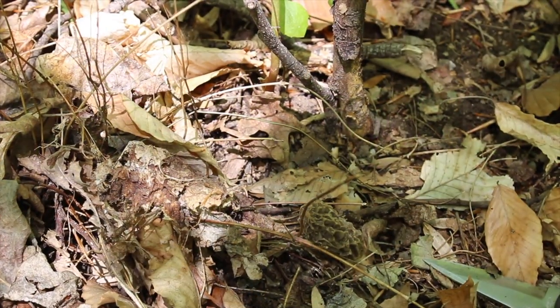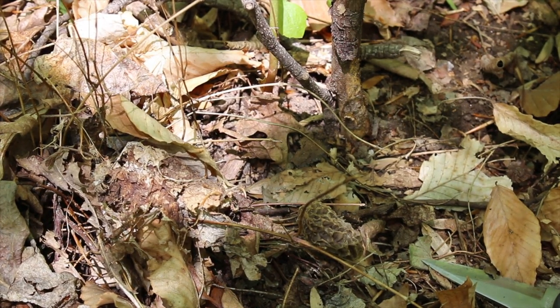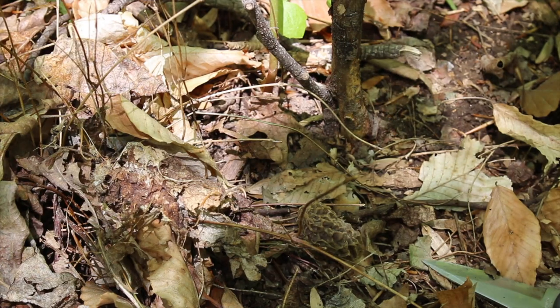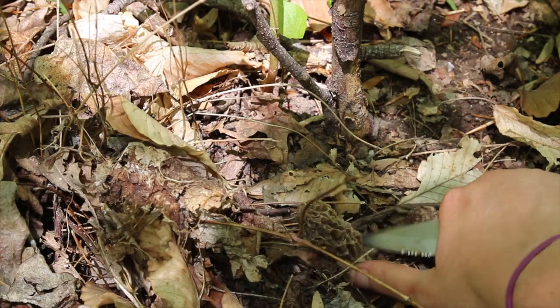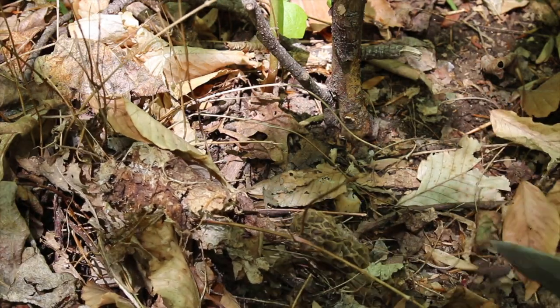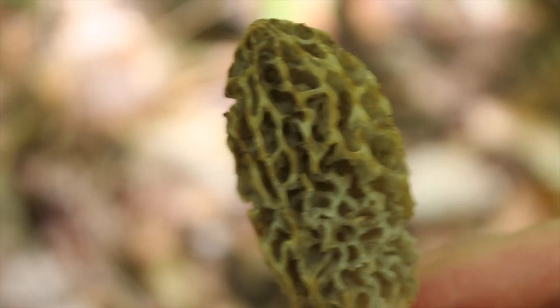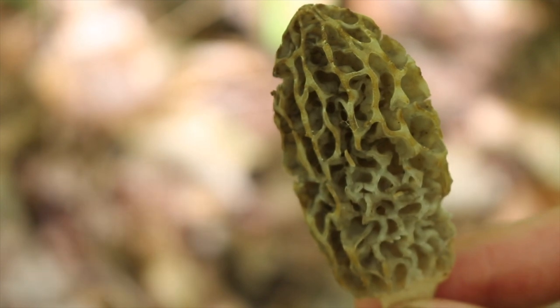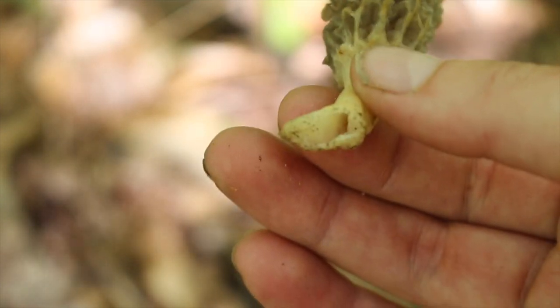As you can see here we have a different kind of morel — this one's a little bit darker. It also does a very good job of blending in with all this leaf clutter here. We're going to go ahead and cut it from the base. You can see this beautiful pitted cap and this nice hollow stem.